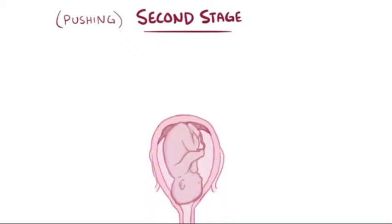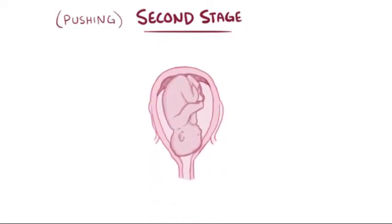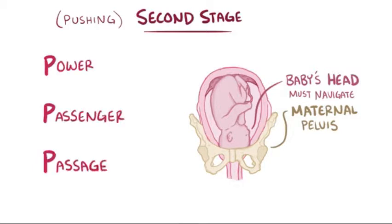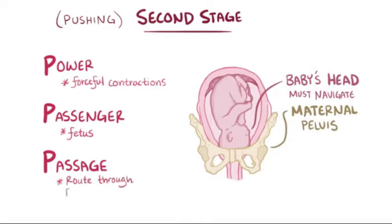Now that the cervix is fully dilated, we enter the second stage of labor, which can be thought of as the pushing stage. During this stage, the critical thing is for the baby, and in particular the baby's head, to navigate through the maternal pelvis. This depends on the three Ps: power, which refers to forceful uterine contractions; passenger, which refers to the fetus; and passage, which refers to the route through the bony pelvis.